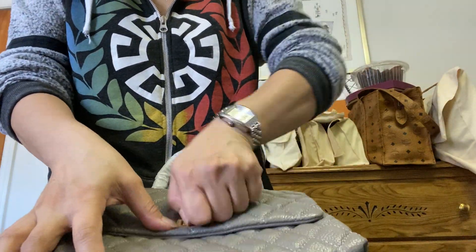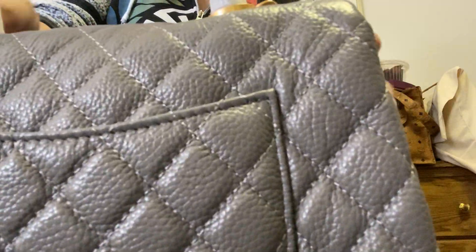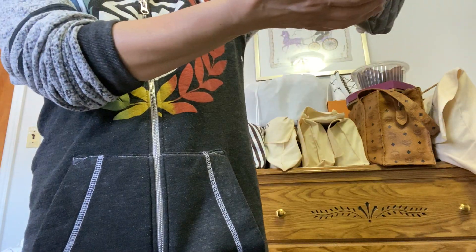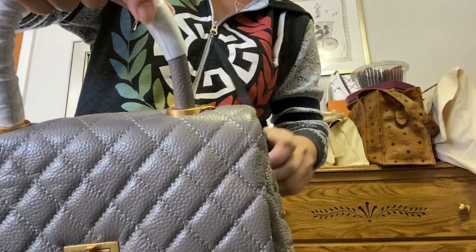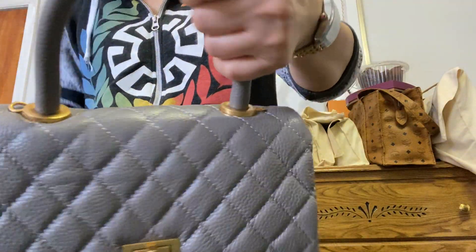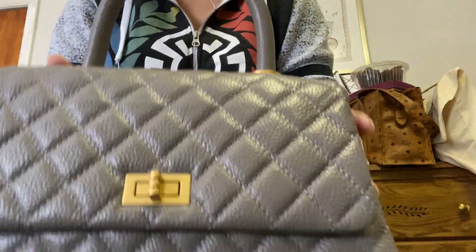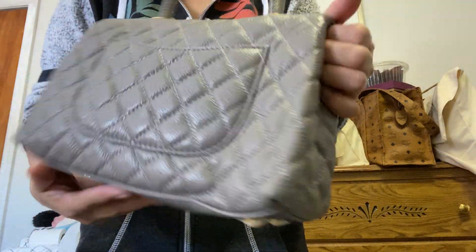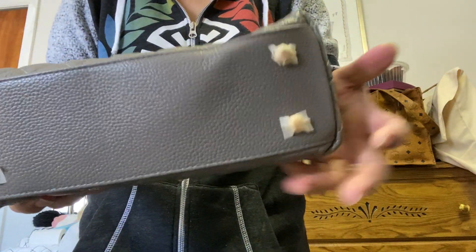And here she is! Oh my goodness, I like it — I like the color. I think I ordered it in small size. And here it is — this is the front, the side, and this is the back.